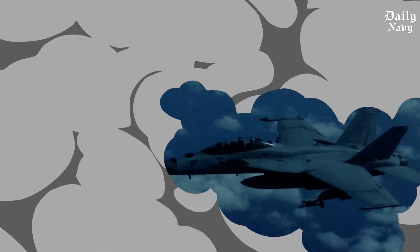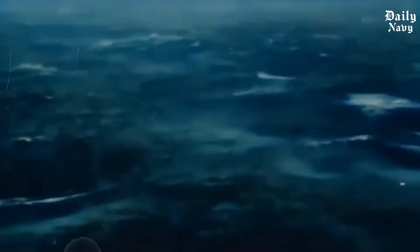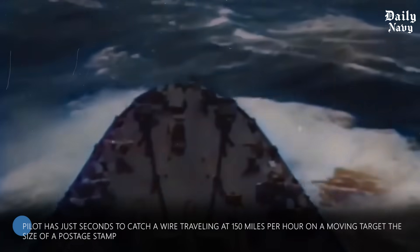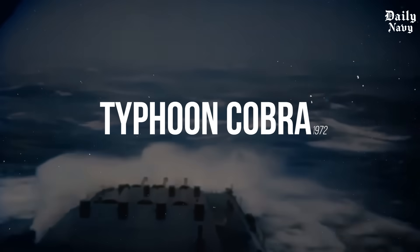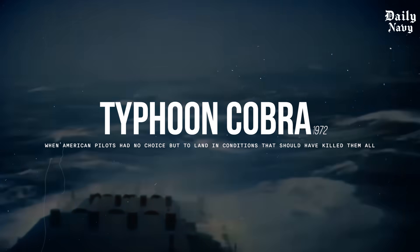A Navy F-18 Super Hornet approaches an aircraft carrier through towering 40-foot waves. The deck pitches wildly up and down. One wrong move means death. The pilot has just seconds to catch a wire traveling at 150 miles per hour on a moving target the size of a postage stamp. This isn't a movie scene. This happened during Typhoon Cobra in 1972, when American pilots had no choice but to land in conditions that should have killed them all.